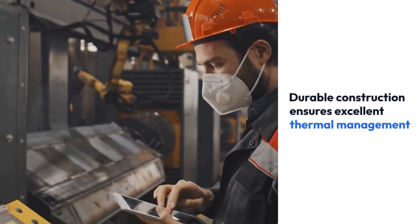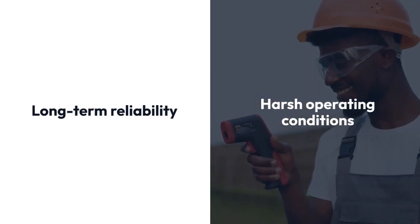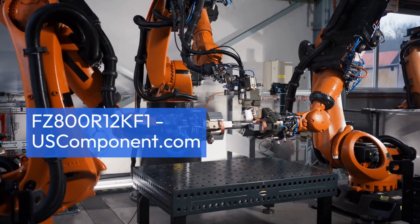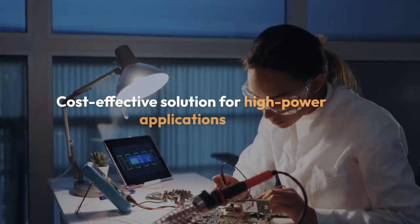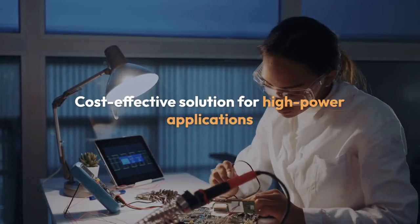Its durable construction ensures excellent thermal management and long-term reliability, even in harsh operating conditions. The FZ800R12KF1 is straightforward to install and maintain, providing a cost-effective solution for high-power applications.